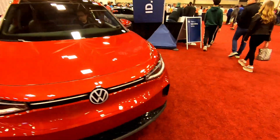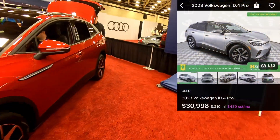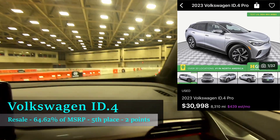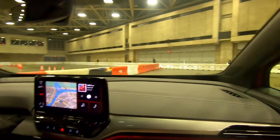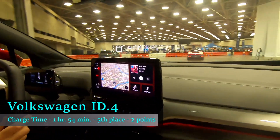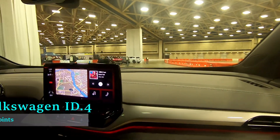For resale value, the used Volkswagen ID.4 I found had a price of $30,998, which was 64.62% of its MSRP, placing it fifth in resale value. For the hypothetical road trip, the ID.4 can do it in three charging stops with a total of one hour and 54 minutes spent charging.